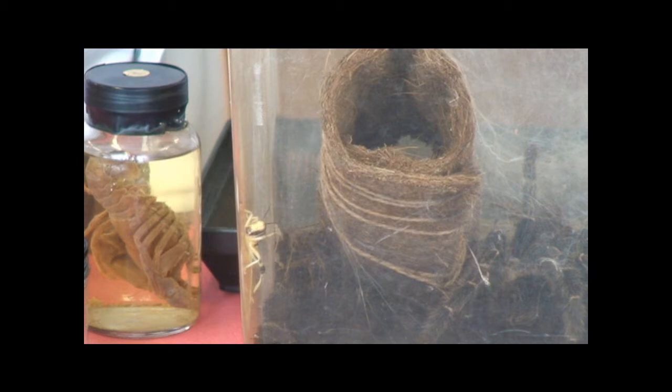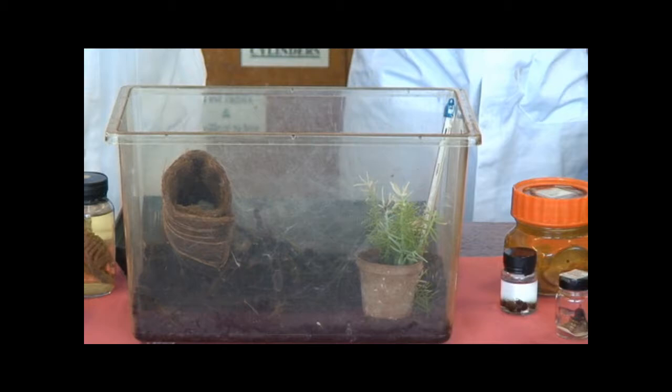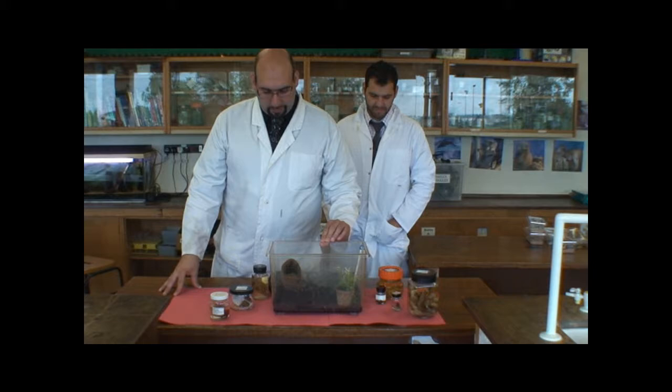Now these are arachnids. They're part of the spider family. Arachnids include spiders, mites, and scorpions. They have two major body parts: the cephalothorax, the head part, and the abdomen. And they have four pairs of jointed legs.